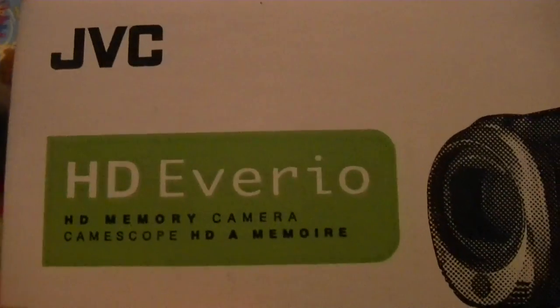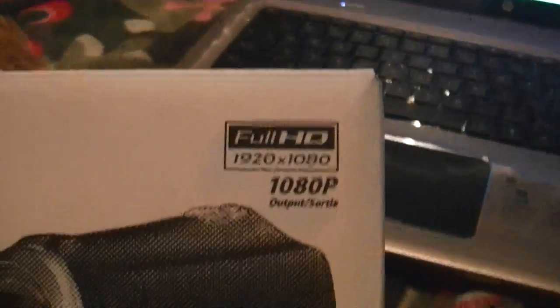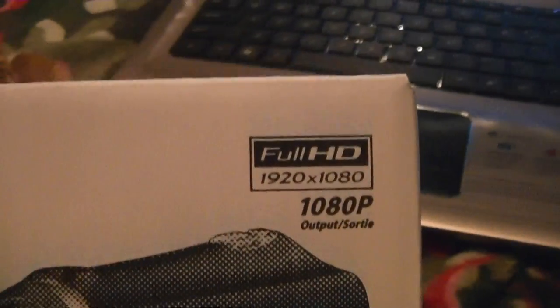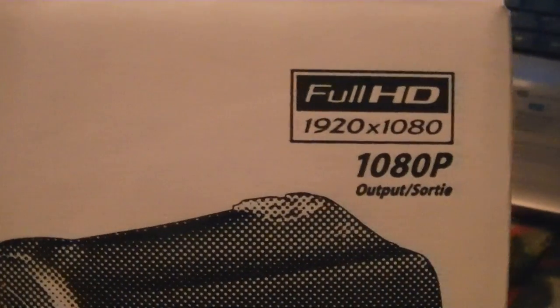Me and my family got this new camcorder. It's called the JVC HD Everio, and it's like really good. My old camera didn't focus good, but this one is really good because it's 1080p, which is like almost as good as a 42-inch flat screen TV. So it's like really good pixels. And JVC has been around for such a long time, so it's really reliable.